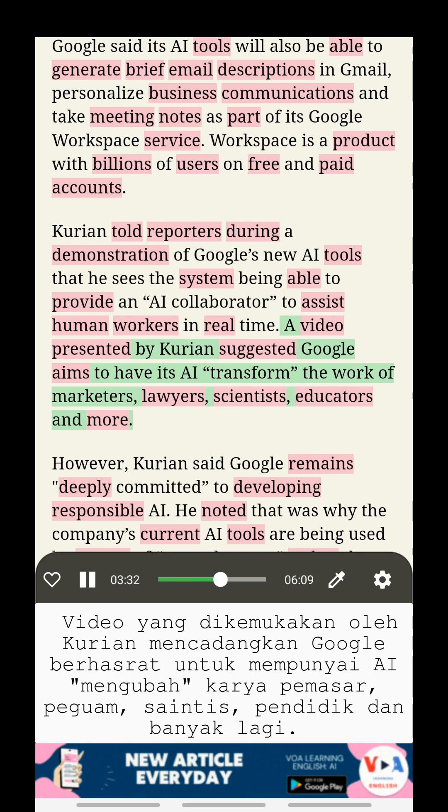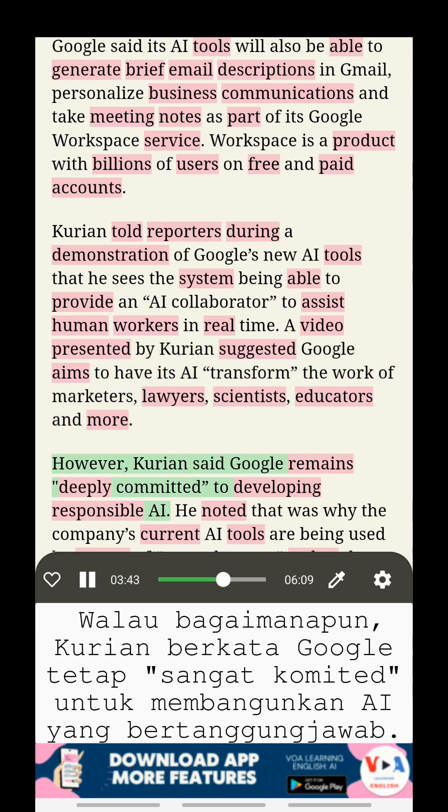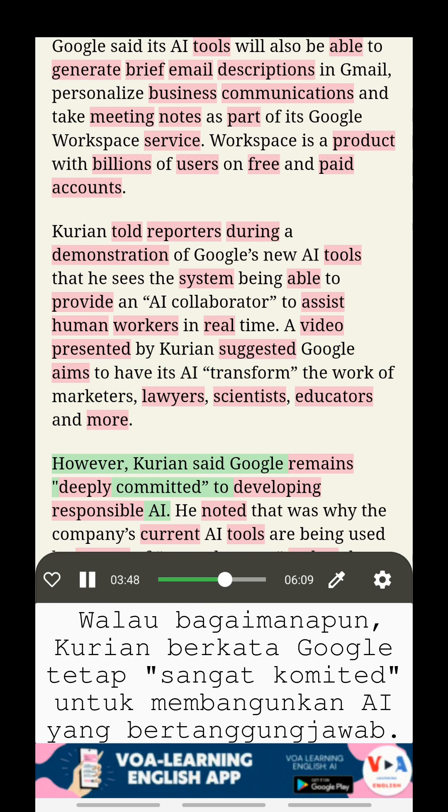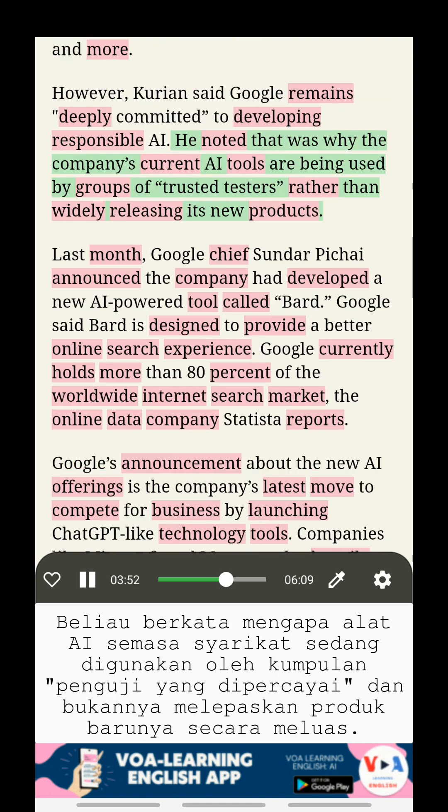A video presented by Kurian suggested Google aims to have its AI transform the work of marketers, lawyers, scientists, educators, and more. However, Kurian said Google remains deeply committed to developing responsible AI. He noted that was why the company's current AI tools are being used by groups of trusted testers rather than being widely released.